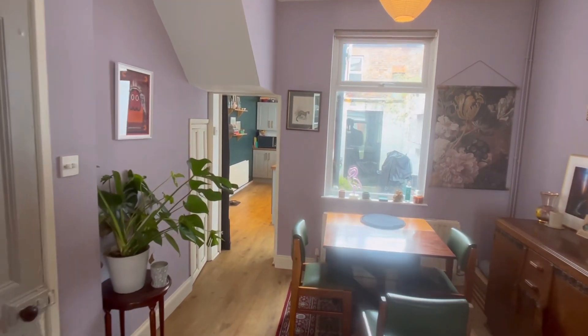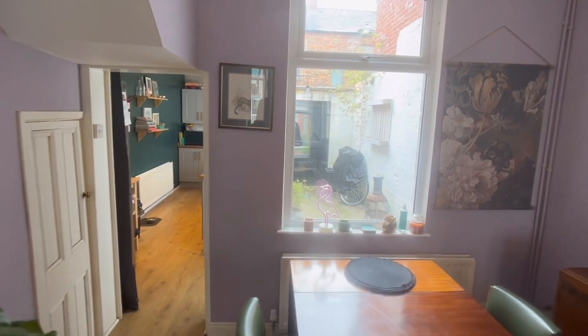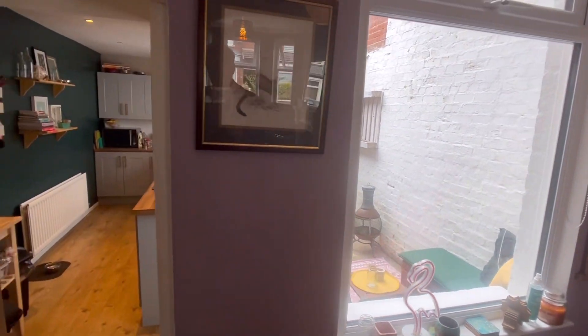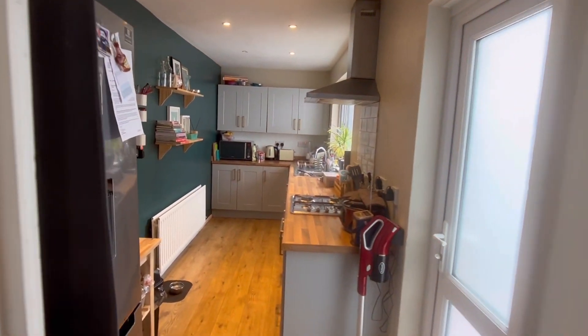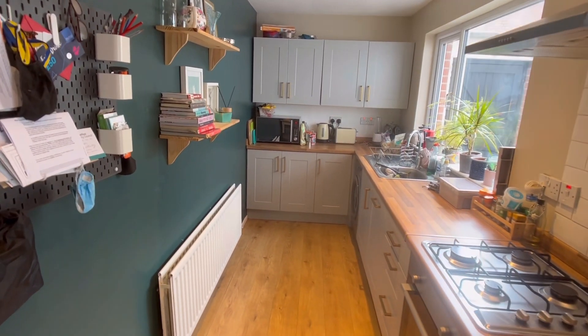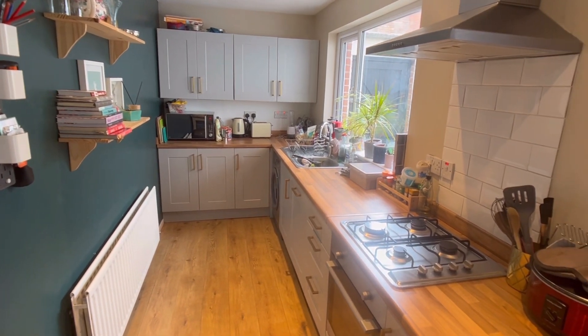So we're going back through the house towards the rear. You can see a bit of space out there — you can make a bit of sitting-out space there, there's room to sit out. And this is the kitchen. It's a nice kitchen, good size, and I think it looks really well.